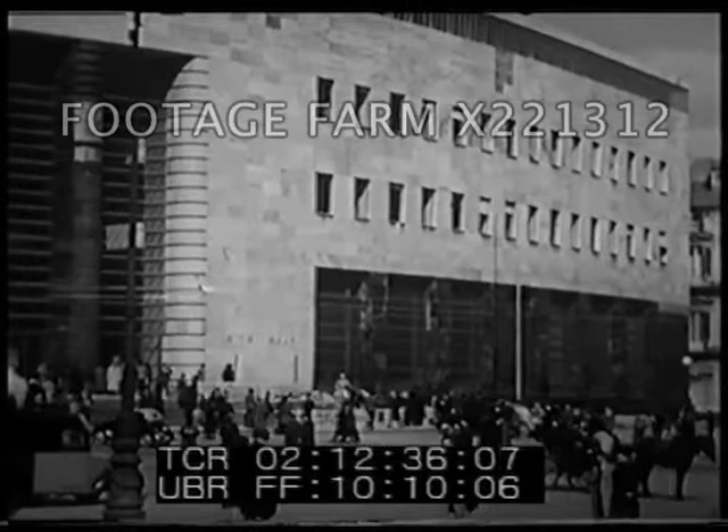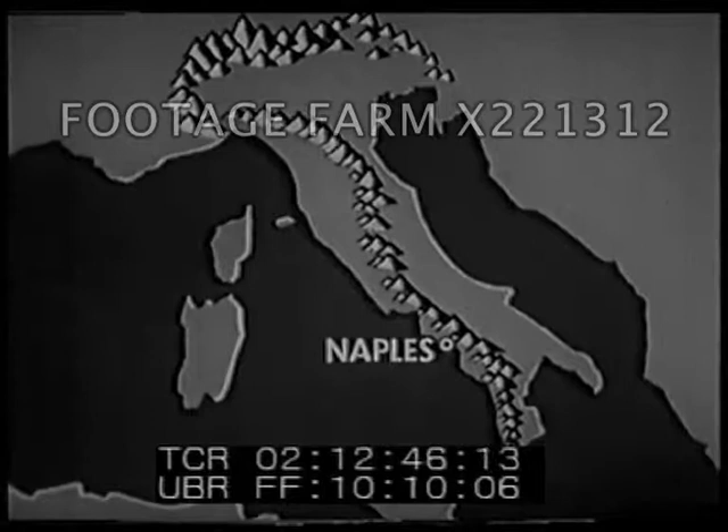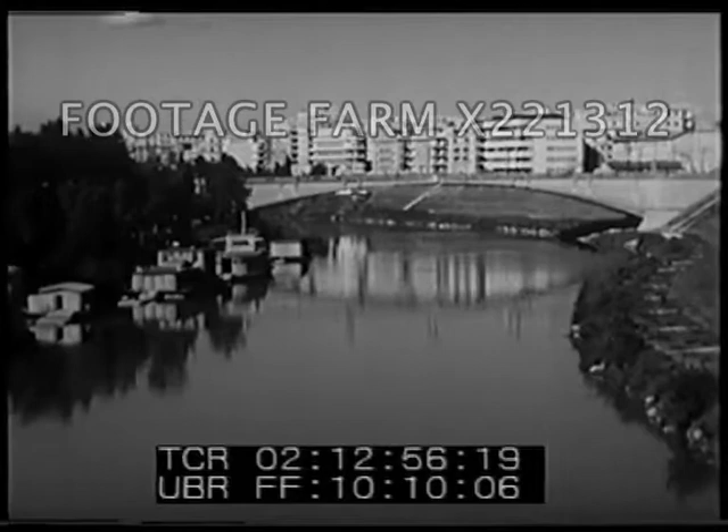Like many cities of Italy, Naples has had a long history. It was an important harbor 2,000 years ago when Italy was the center of the Roman Empire. The ancient capital of that empire, Rome, is still the most important city of the peninsula. Rome, the city on the river Tiber, has been the capital of Italy since ancient times.